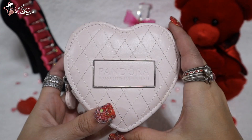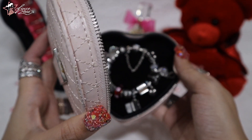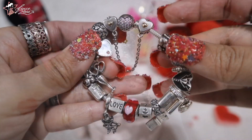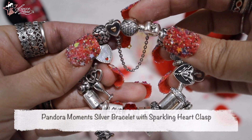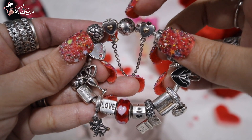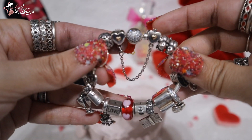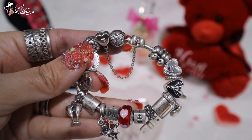Just like last year, I'm using this pink jewelry box from Pandora, and inside it is my Pandora Valentine's Day bracelet. The bracelet I used is the Pandora Moments Silver Bracelet with Sparkling Heart Clasp. At the back is just the Pandora logo. This one is in 17 centimeters. I got this in 2017, around May.